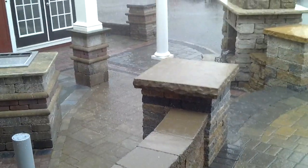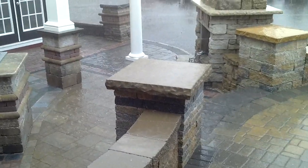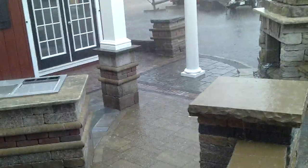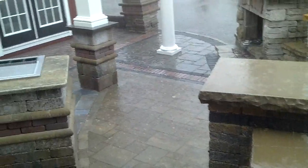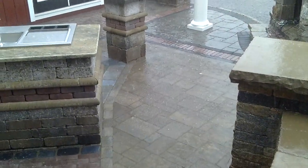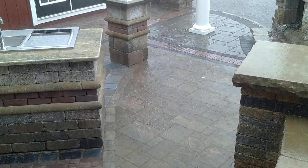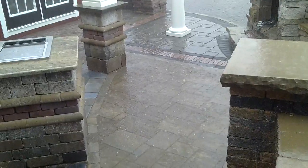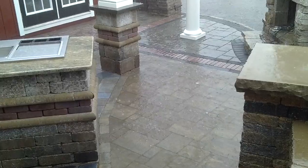We've got an absolutely fantastic illustration here of permeable versus non-permeable pavement. As you can see directly in front of me, we've got a tannish paver that is a non-permeable pavement, and you can see the water — as the rain is just absolutely pouring down — is sitting quite deeply on the pavers.